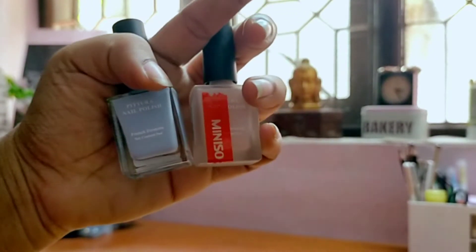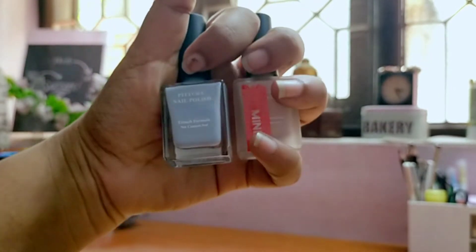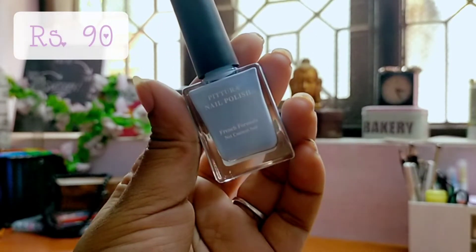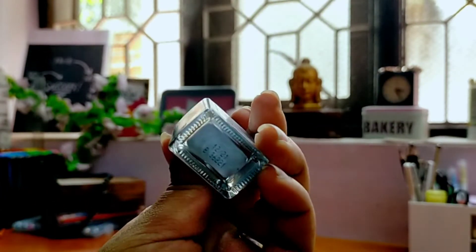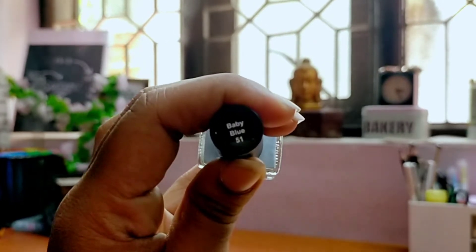First up on this haul are these two nail paints. I am not a huge fan of nail paint but I like to wear these light colors. The first one is this blue — to be more precise, it's a baby blue with number 51. I am so fond of pastel colors, especially blue, pink and lavender.